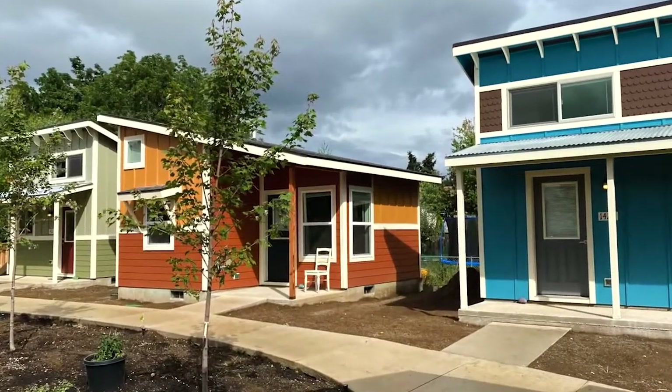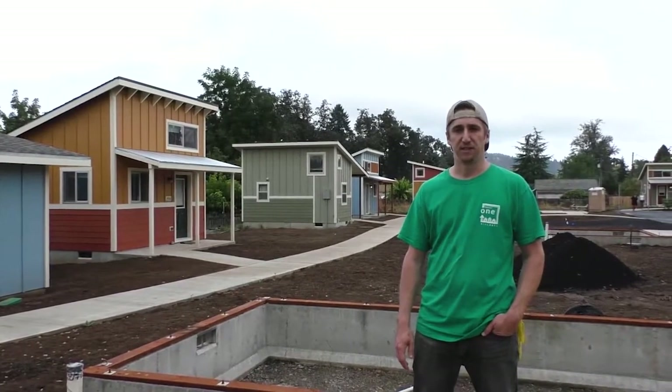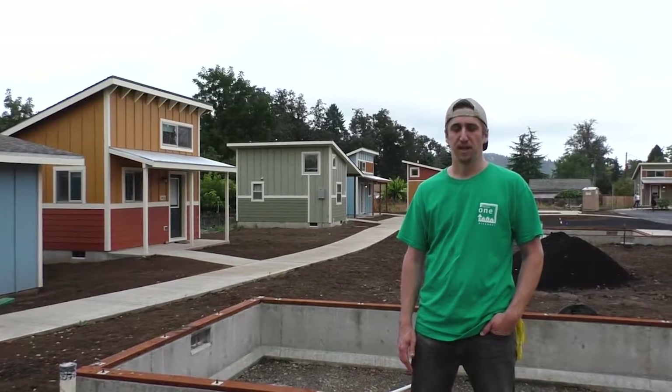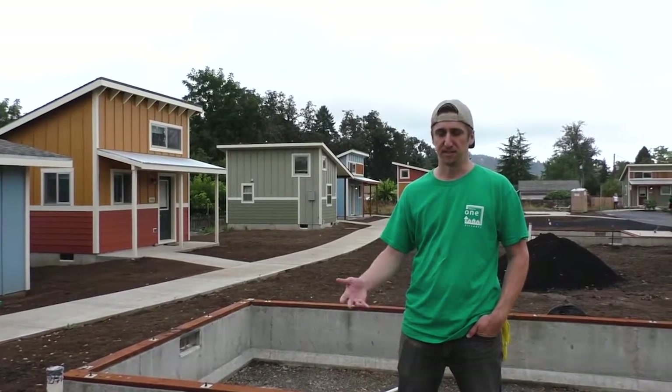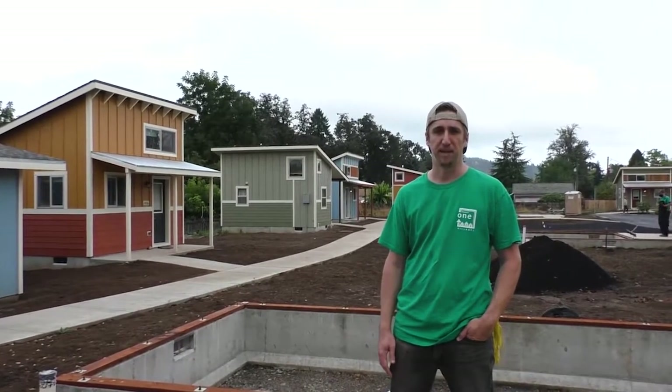My name is Andy Heban. I'm project director at Square One Villages and we're here at our third project, Cottage Village, where we're about to hold our open house after completing our first nine homes. We know a lot of you at home aren't able to make it out for various reasons, so we wanted to provide you with this quick video tour so you can see the progress we've made.